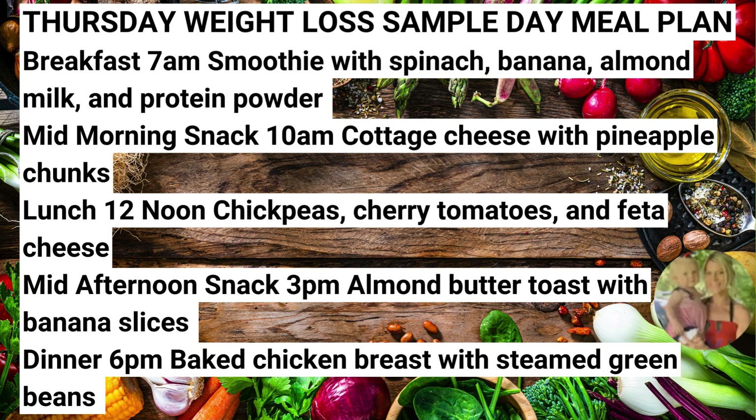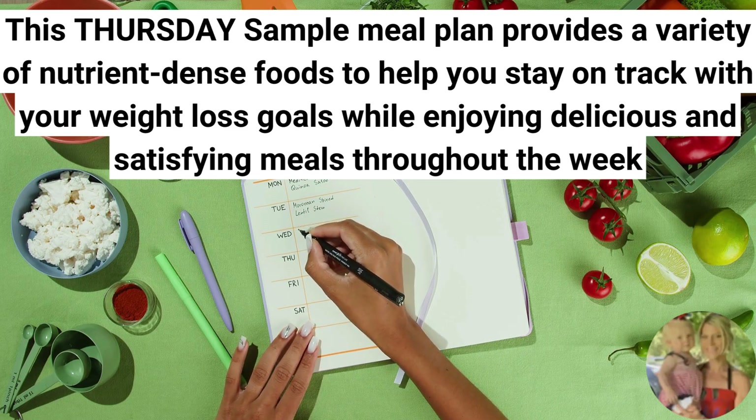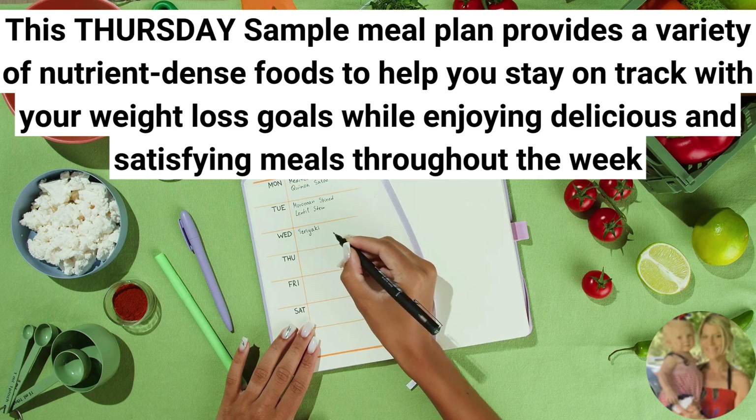So there you have it, your Thursday weight loss sample day meal plan. Go ahead and screenshot this or jot it down, and make sure you bring it along to the store so that you're able to pick up these foods. This Thursday sample meal plan provides a variety of nutrient-dense foods to help you stay on track with your weight loss goals while enjoying delicious and satisfying meals throughout the week.